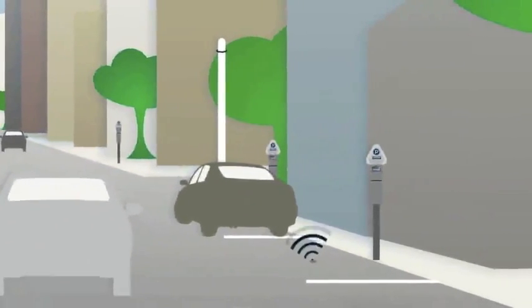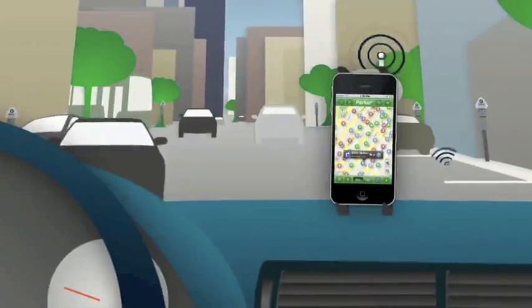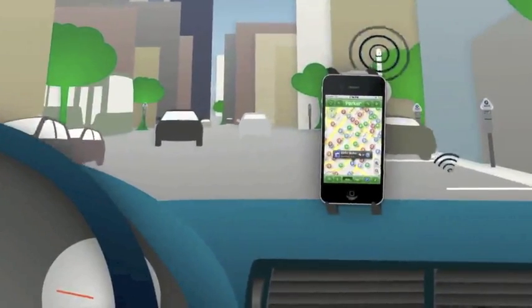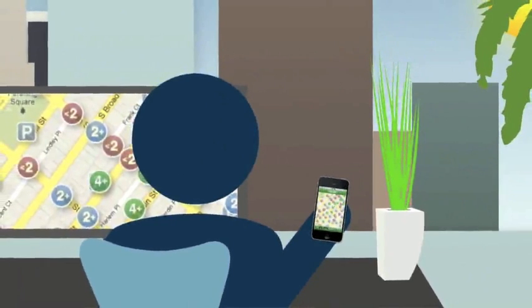Ground sensors send a signal that a spot is open. That signal gets sent to your computer or mobile phone and to electronic guide signs throughout downtown. You can go online or use a mobile app to guide you to downtown streets that have available parking spaces and the best rates for where you're headed.